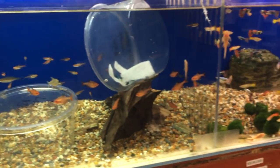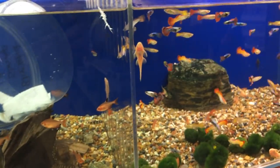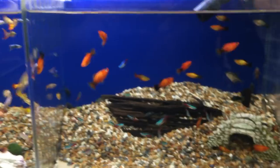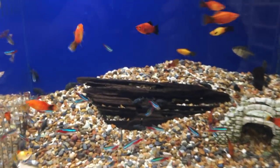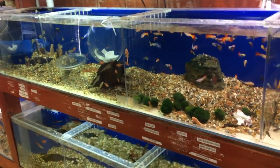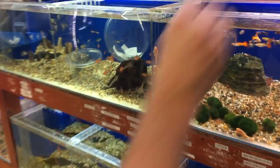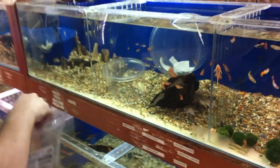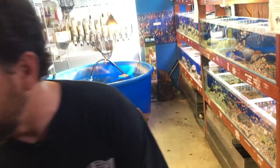Once they grow a little bigger, they graduate over to this area. Same with the angels — they're over here with the community stuff, but as they get bigger we move them down into more of a semi-aggressive zone. Most of the stuff in the community section I recognize. Something I think is really cool — the first time I came to your store — is you have these plastic tubs in some of these tanks. Talk to me about that.